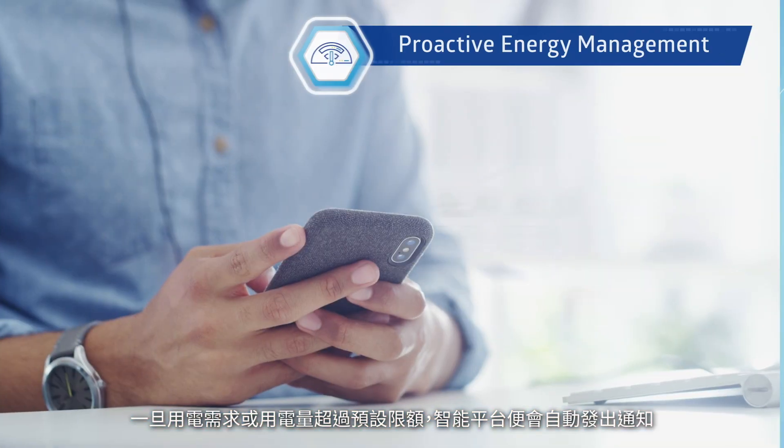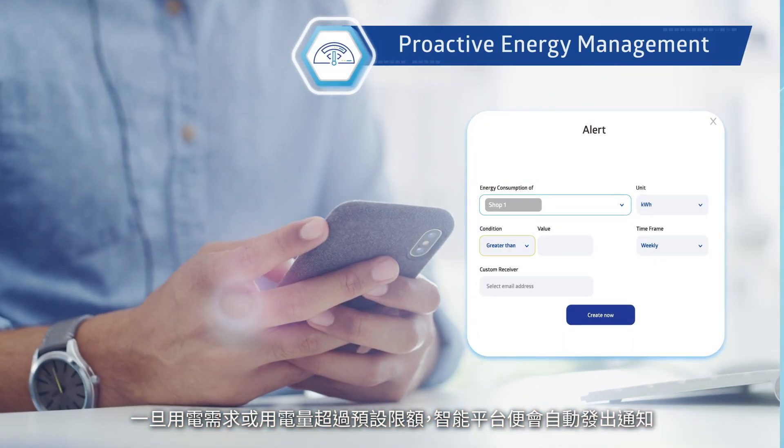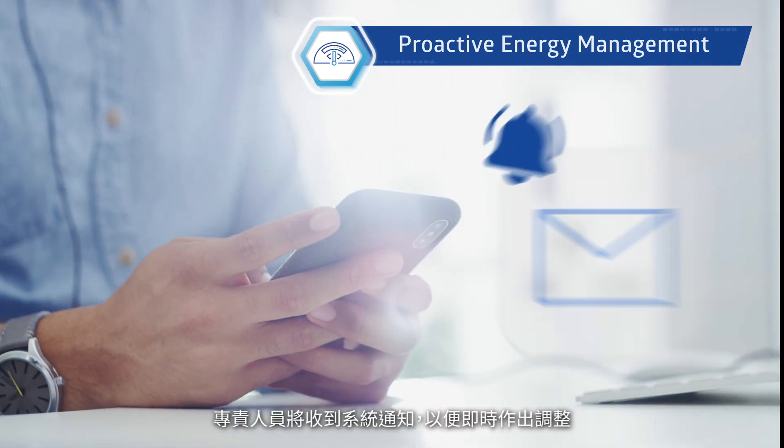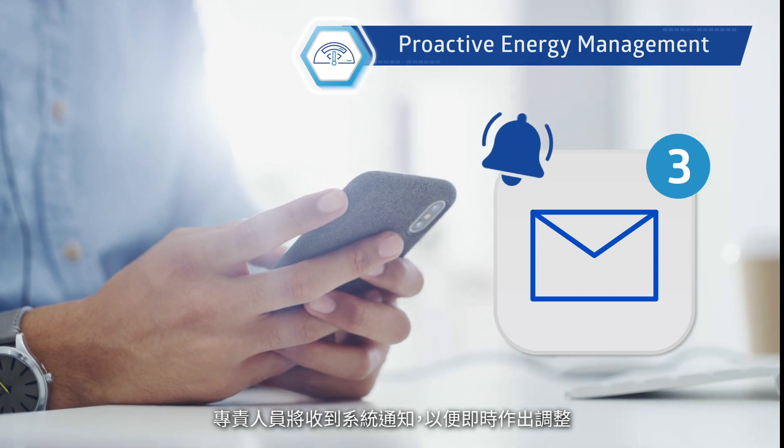The smart tool will even notify you when your business's electricity demand or consumption exceeds preset limits. Your designated staff will get automated reminders to enable immediate adjustments.